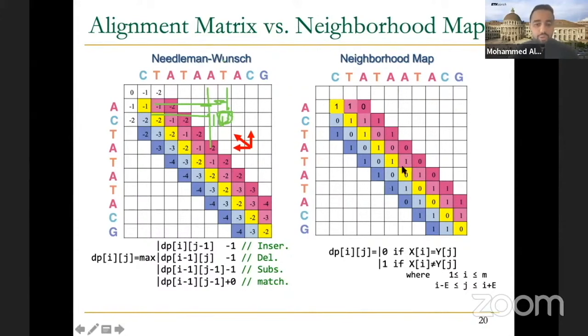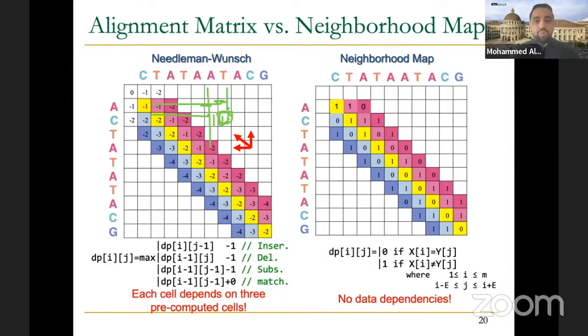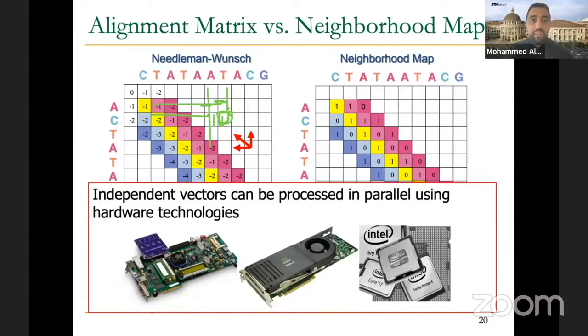In sequence alignment parallelization, you can replicate the module to calculate sequence alignment many times, processing different pairs in parallel. However, in Gatekeeper, you can parallelize inside a single problem — the module for calculating single or multiple cells can be replicated to parallelize within solving two sequences. So you can have parallelism at the level of sequences and at the level of entries in the DP matrix. This is where we get the 130x speedup.